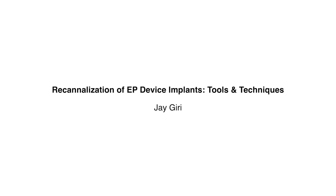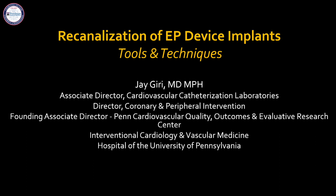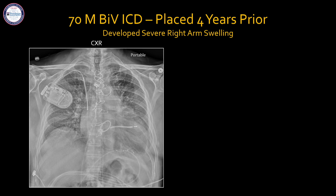The last talk is Jay Geary on recanalization of EP device implants — tools and techniques. Thanks for the invitation. This is a very niche area that seems to be a little bit of an epidemic at a high-volume EP center. This group of patients has had a device placed — pacemaker, ICD, or endovenous device — and now presents with sequelae generally consisting of unilateral arm swelling, or in worst cases neck and facial swelling. These are my disclosures, not really relevant to this talk.